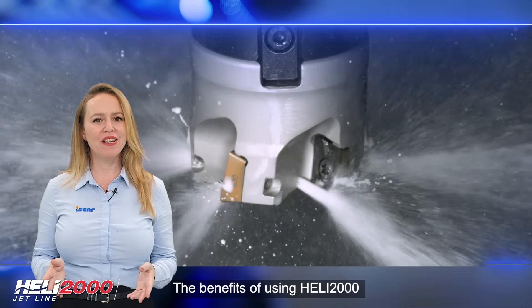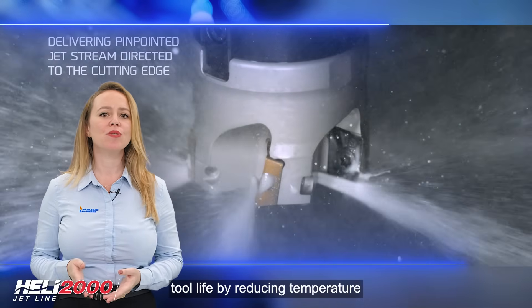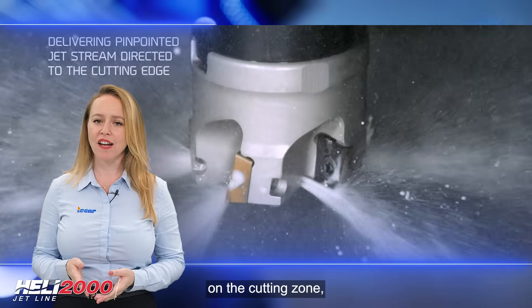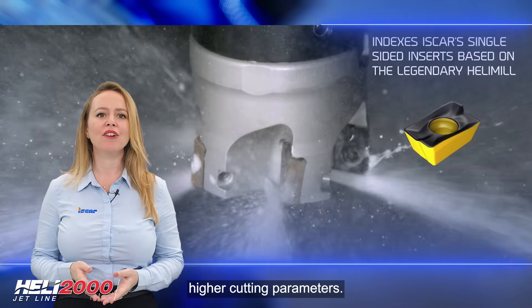The benefits of using HELI 2000 JetLines are numerous. Not only does it increase tool life by reducing temperature on the cutting zone, but it also improves productivity by enabling higher cutting parameters.